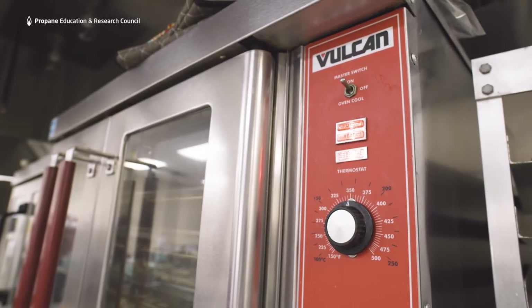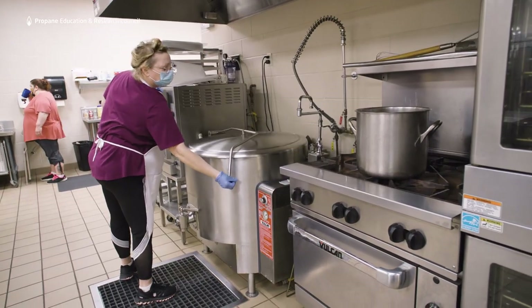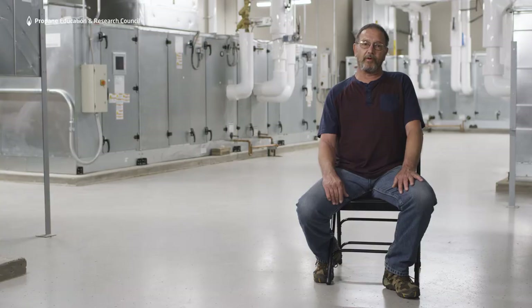They've got two convection ovens, a six-burner stove, Big Bertha, a steamer, and bread makers — all run on propane. We would not ever even consider having electric in the kitchen because propane is way more efficient and faster.